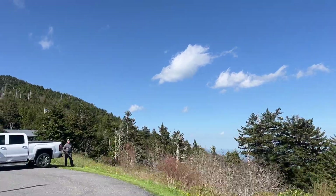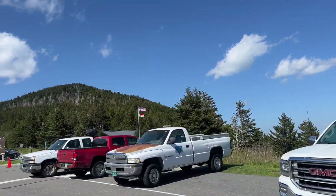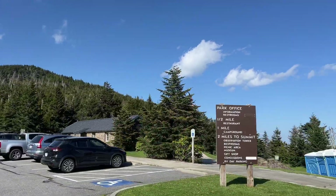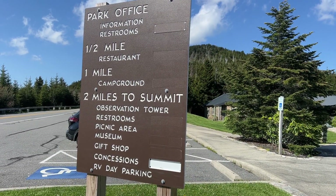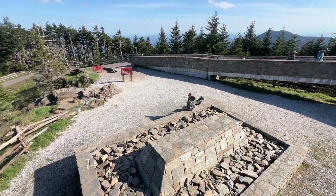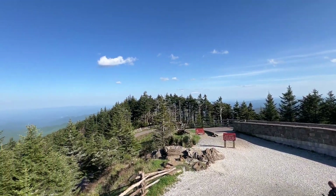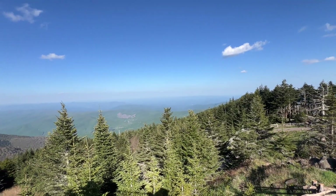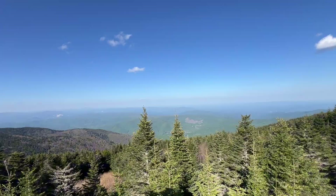More accurately, Mount Mitchell State Park is located in Yancey County, 30 miles northeast of Asheville. And it was, in fact, the genesis of North Carolina's state park system. Mount Mitchell stands at 6,684 feet tall, making it the highest point east of the Mississippi River. So let's see what it's all about.